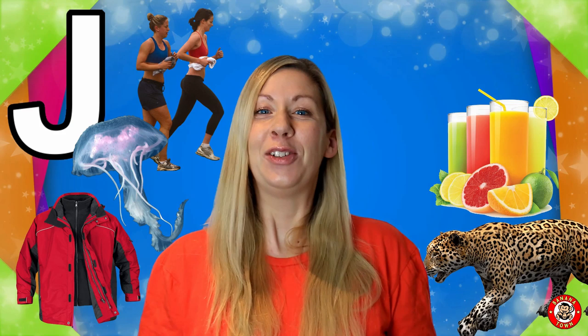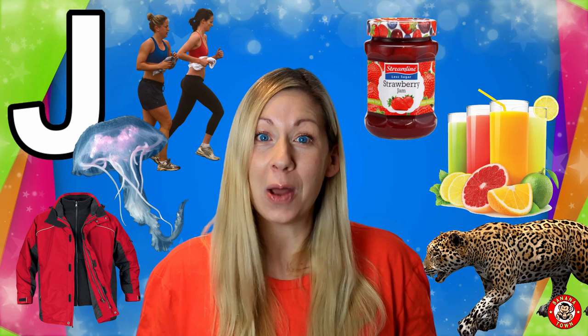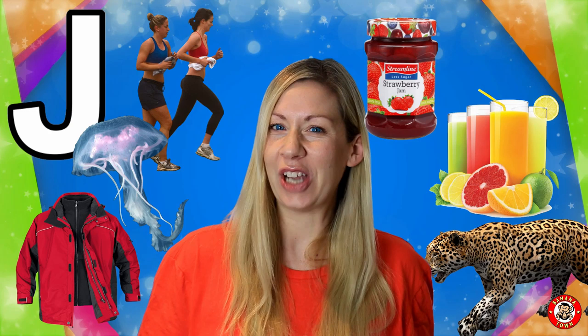J is for Jam. Who of you puts jam on your toast? Jam is made out of all different types of fruits and you put it in a jam jar. What's your favourite flavour jam?